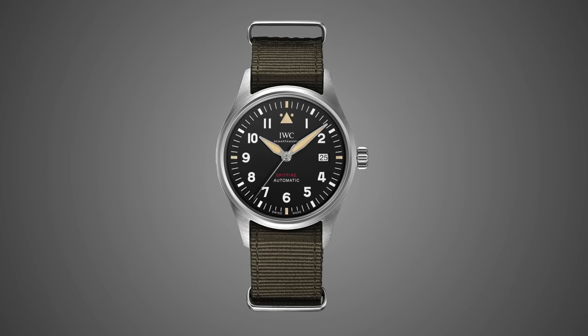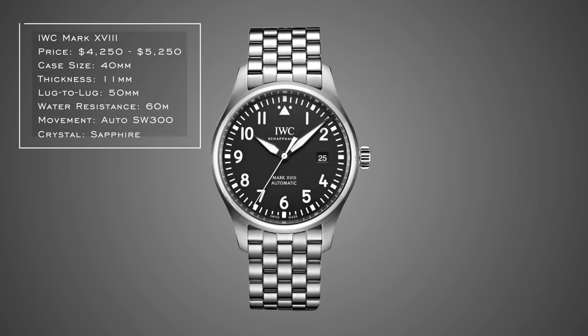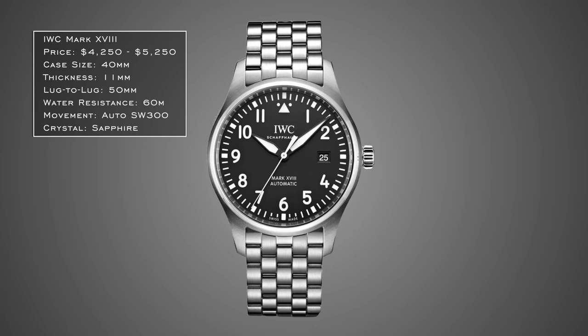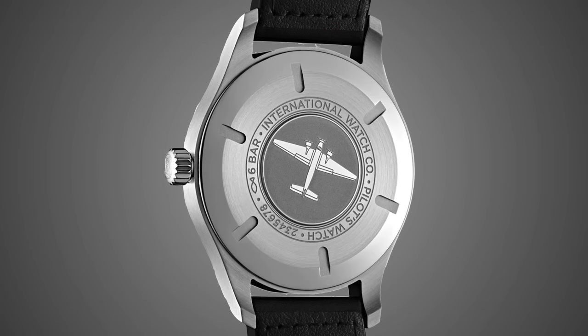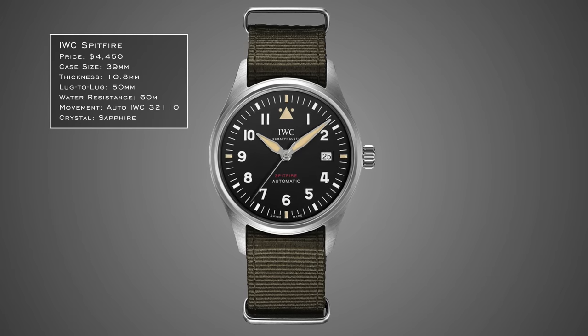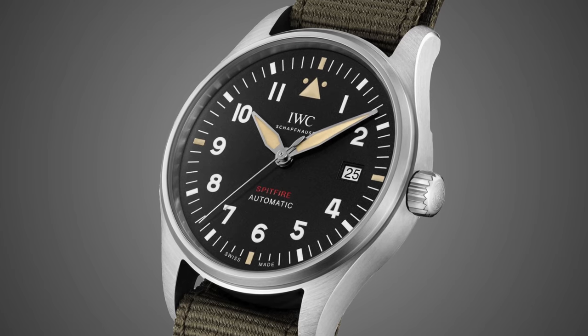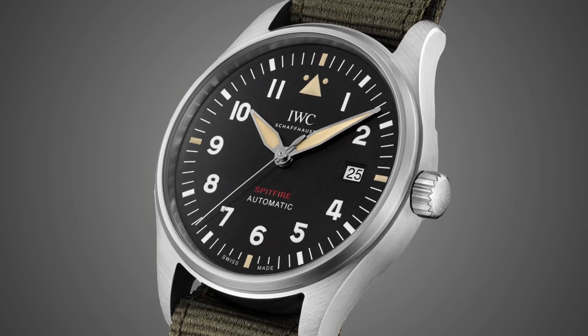Next I'm including two IWC pilot watches — the Mark 18 and the Spitfire. IWC has made the pilot watch look famous with high legibility and high contrast design. The Mark 18 family has nice on-the-fly clasp adjustment and adjustable links but uses a top-grade ETA movement. The Spitfire uses a manufacturer caliber from Richemont's movement arm, leaning into classic Flieger markers — polarizing for some, but both are great options.